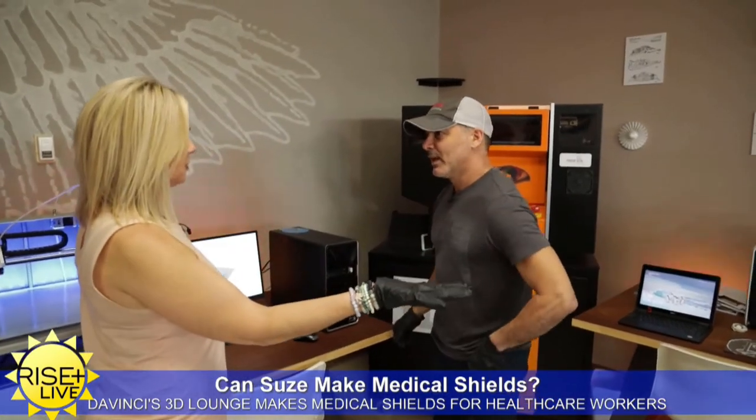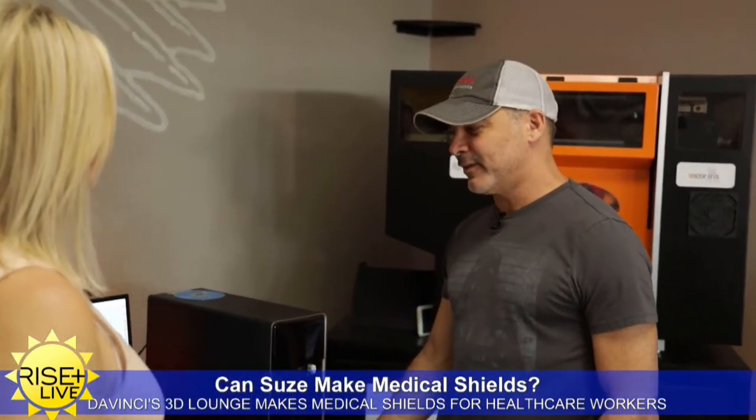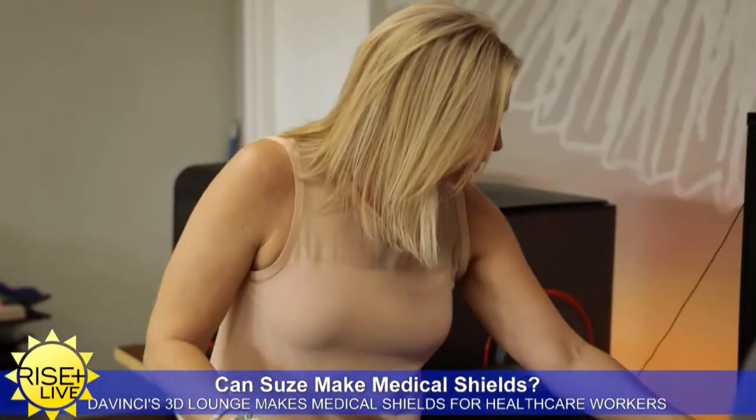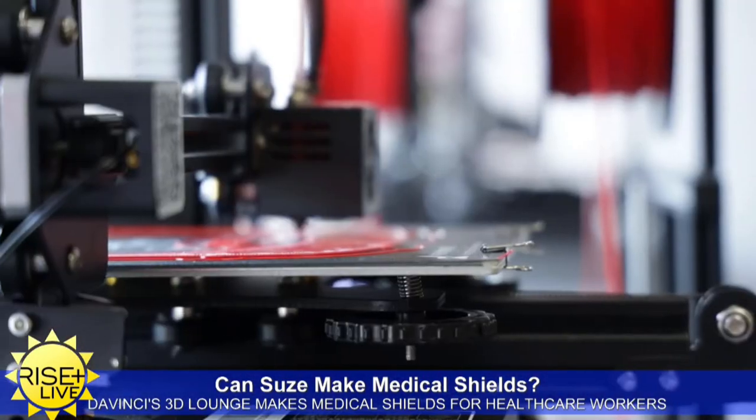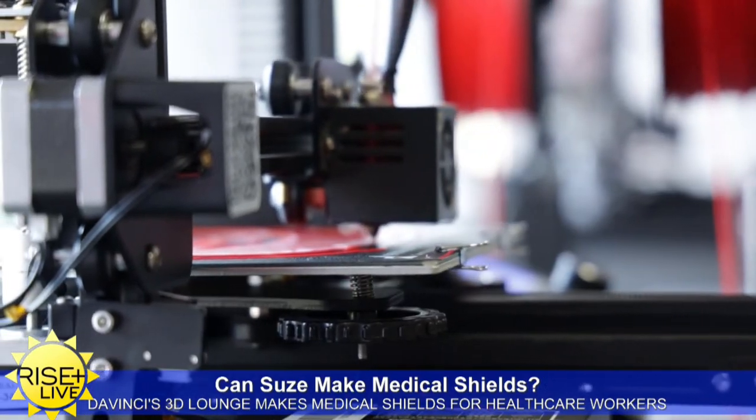What do you normally do with your 3D printers? On any given day, we could be 3D printing anything from a board game to some medical device. This is printing part of the mask right now — that's the visor portion of the mask.